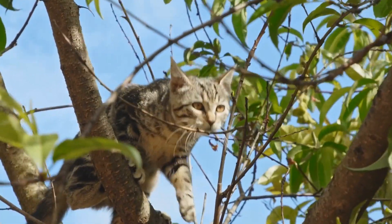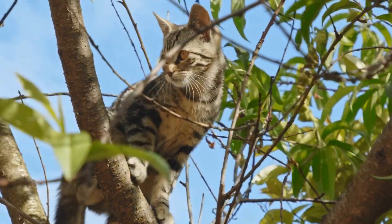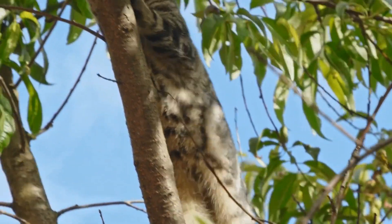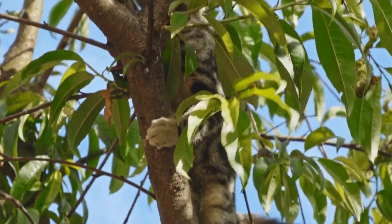When it comes to taking care of our pets, there are various aspects that we need to pay attention to overall: their nutrition, exercise, grooming, and even dental health.